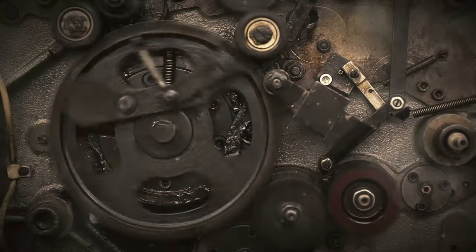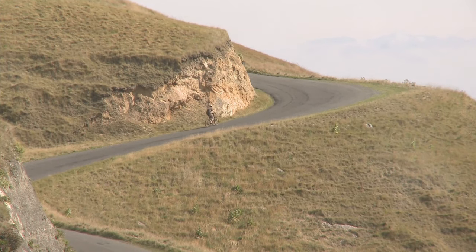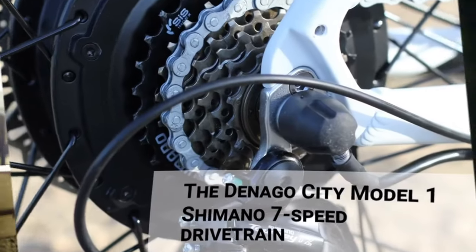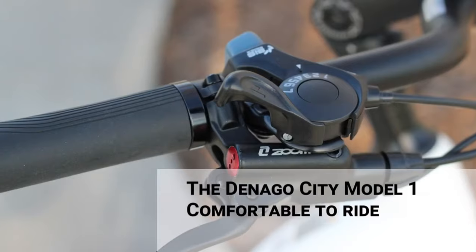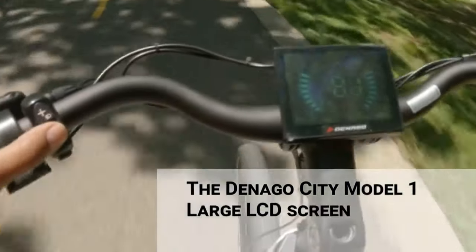First, the strengths. This e-bike boasts a powerful 500-watt motor, offering ample torque for climbing the steepest of urban hills or battling the most stubborn headwinds. Its impressive range of 60 miles ensures you can traverse the city without worrying about running out of juice. The adjustable handlebar guarantees a comfortable ride, accommodating your preferred riding posture.